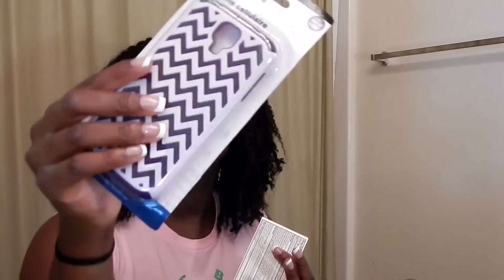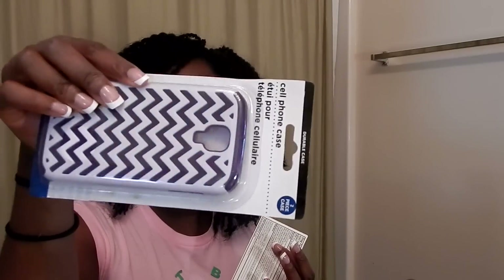My last two items: I got this phone case — it's purple and it's a two-in-one. And I almost forgot — I also got these allergy tablets, which I guess go with the health part of my haul. That's everything! Thank you so much for watching — I'll have another haul for you all next week.